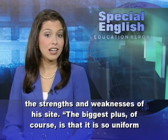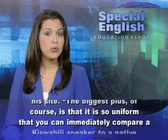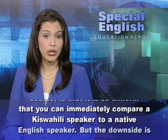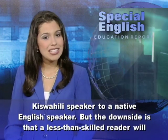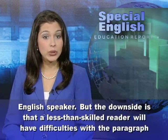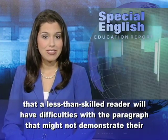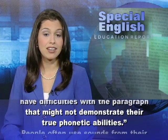The biggest plus, of course, is that it is so uniform that you can immediately compare a Swahili speaker to a native English speaker. But the downside is that a less-than-skilled reader will have difficulties with the paragraph that might not demonstrate their true phonetic abilities.